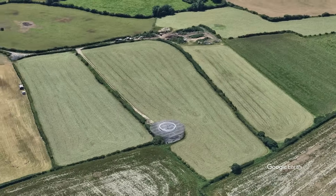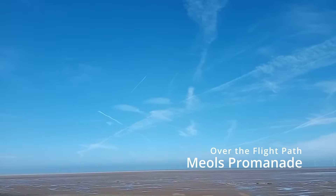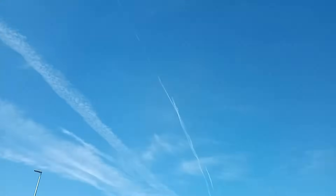Most people walk or drive past this without even a second thought. It's not on a tourist map, there's no sign explaining it, and yet from the skies it's one of the most important beacons on the Wirral.